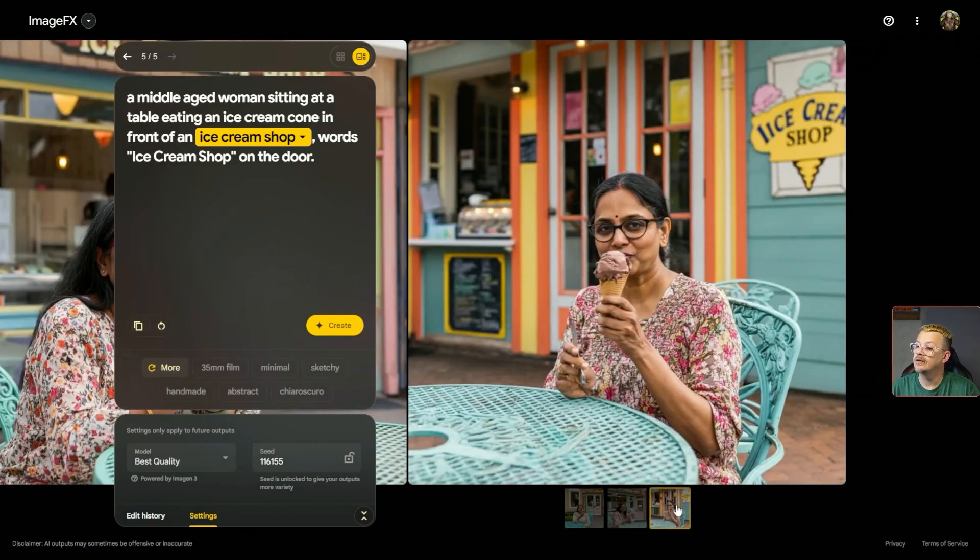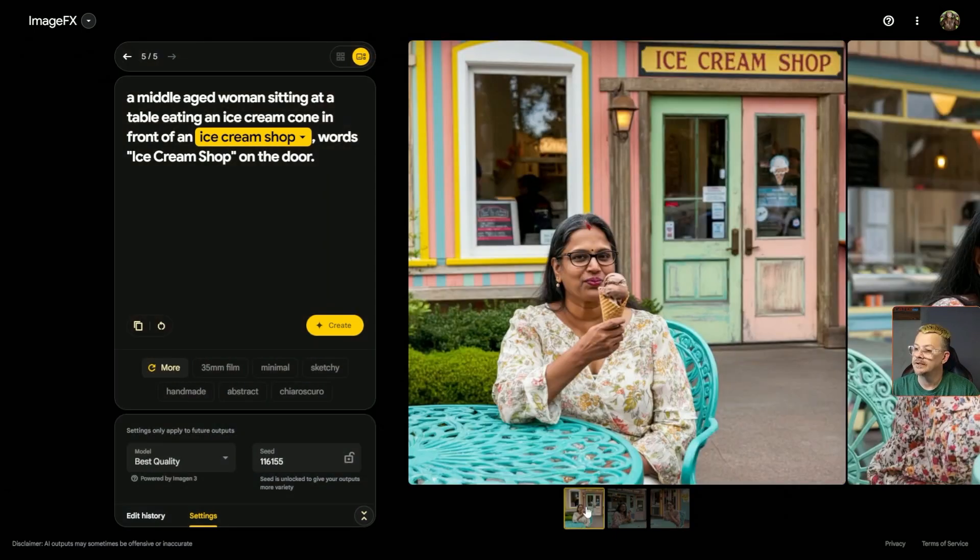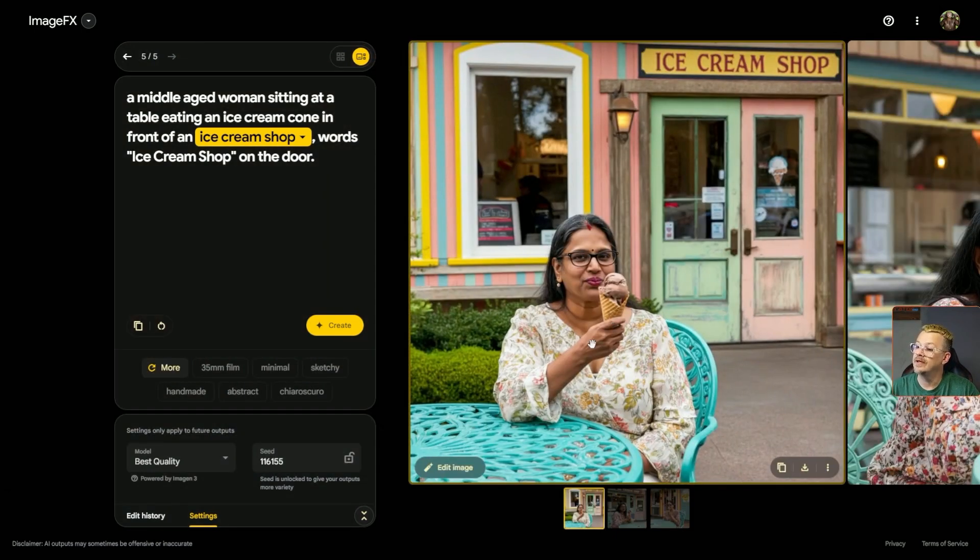Let's switch back to this one. Did it get fingers right? One, two, three, four — that looks right. This one looks a little weird but passable. She's got a spoon — who eats an ice cream cone with a spoon? Let's go to our first one. Right number of fingers; the hands actually look nice and detailed. And look at this right above the door: 'Ice cream shop.' Good job, Google.